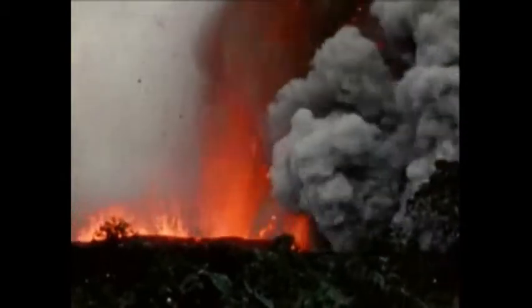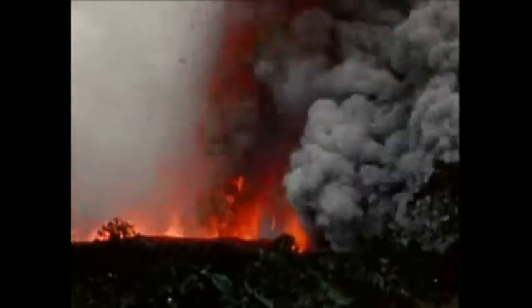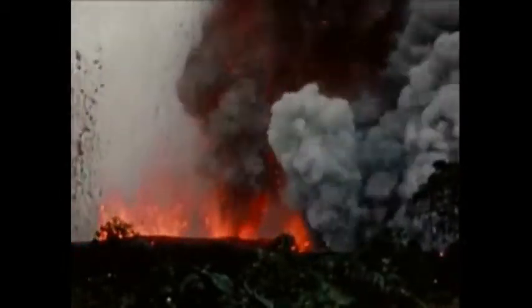Vents erupting lava are side by side with roaring jets of steam, and some vents alternate between blasting out pure white steam and molten lava. Downwind, the land is being covered with a layer of salty ash.